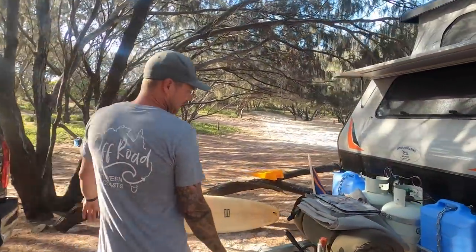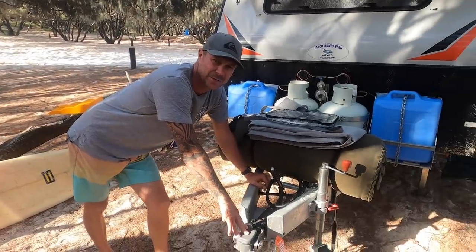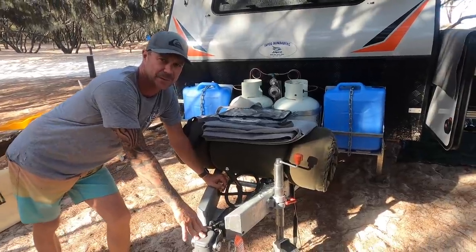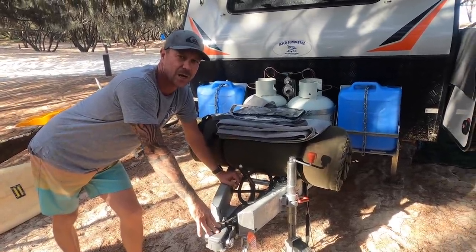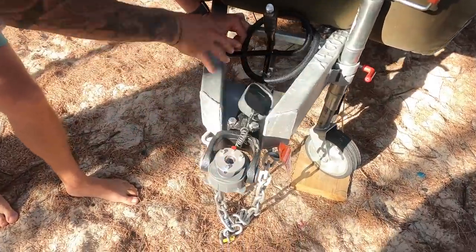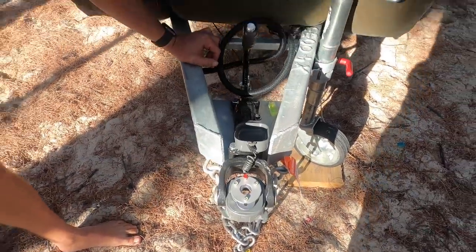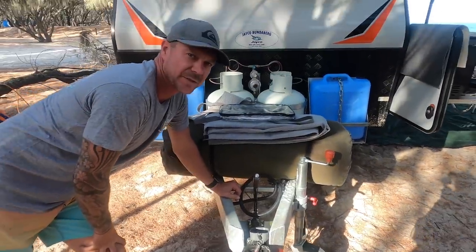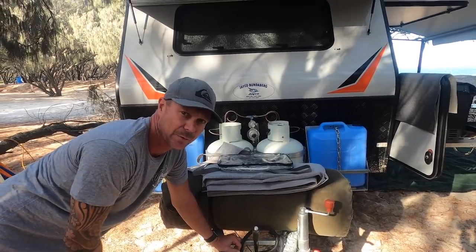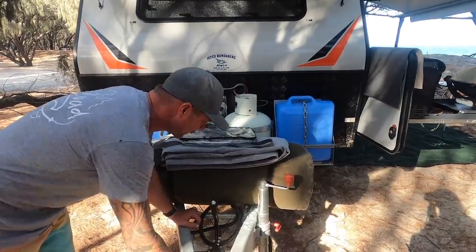It has one of those poly blocks on it, which I think comes standard on these Jayco Crosstracks. The first thing I did was rip that off because it's really difficult to line up and hook onto the back of your car. So we're going for the Cruise Master DO35. They're really simple — just a click button on the top, really easy to guide up, and they're actually really safe for towing. If your van flips over, your car's going to stay upright. I'd definitely recommend having it on the trailer.